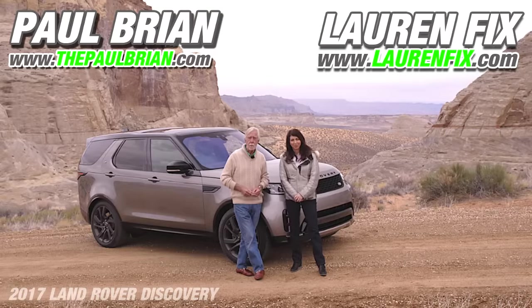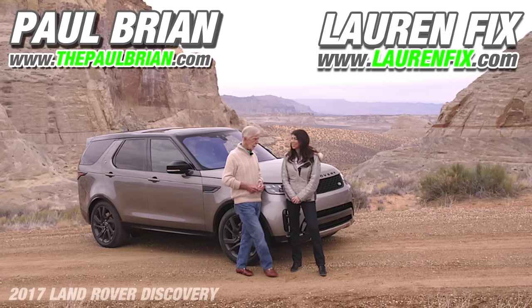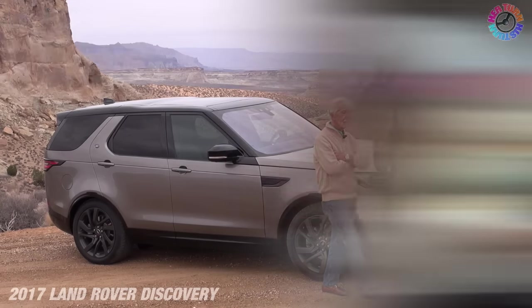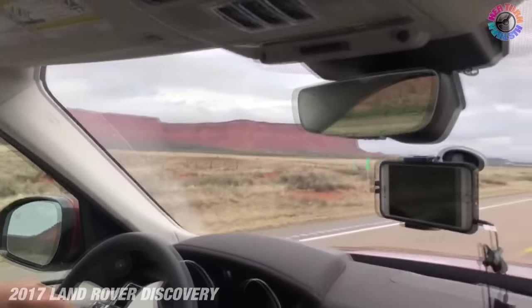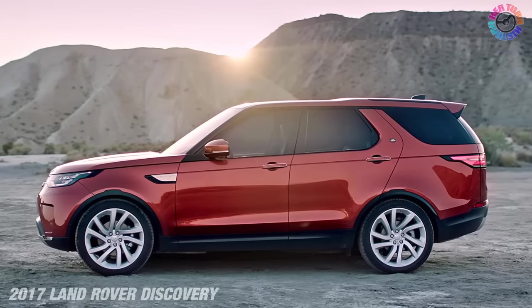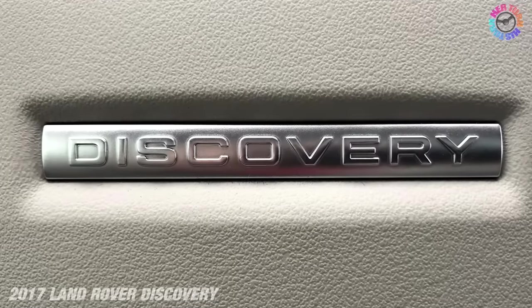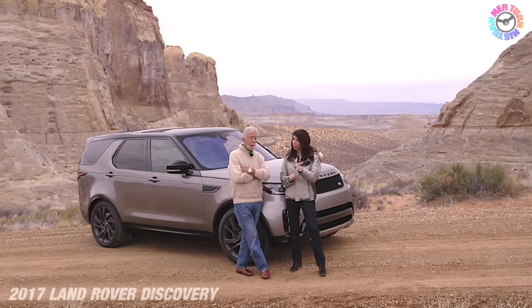Hi everybody, welcome to another edition of His Turn Her Turn. I would be the 'his turn' portion of that — Paul Bryant — and along with me, Lauren Fix, the Car Coach. We're in the middle of St. George, Utah, in the midst of a 600-mile on and off-road drive with the brand-new, all-new 2017 Land Rover Discovery. And let me tell you, I'm impressed, and I don't say that very often.